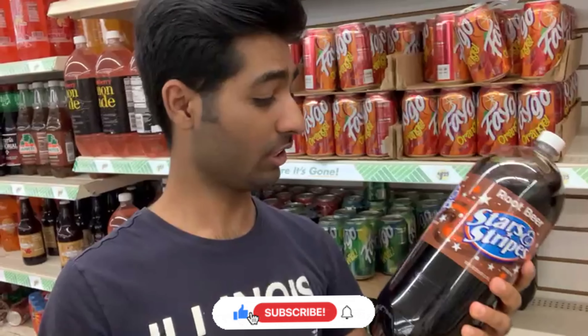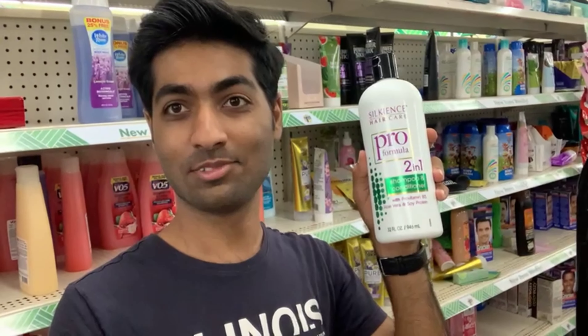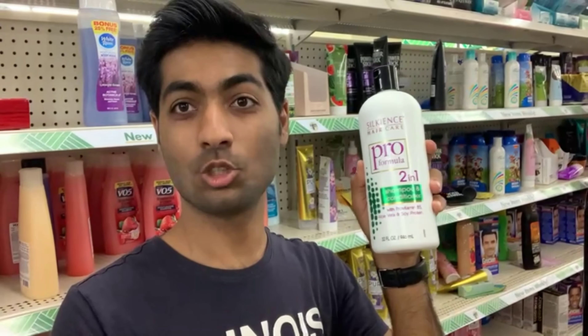What I'm gonna show you right now, you guys are not gonna believe. Can you imagine this huge bottle — I guess two liters or more, it's 2.75 liters — for how much? Yes, $1.25! Just $1.25! Amazing. And you will not believe what I'm gonna show you next: shampoo and conditioner together for $1.25!